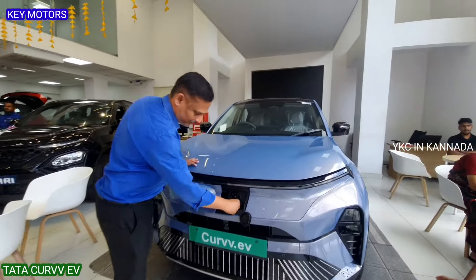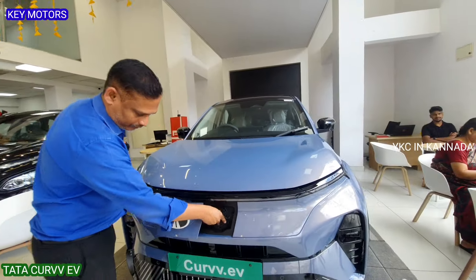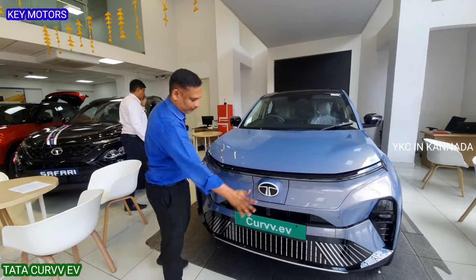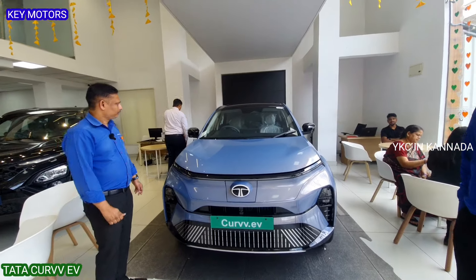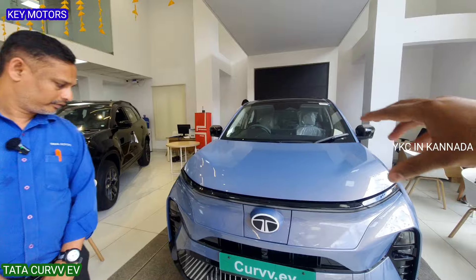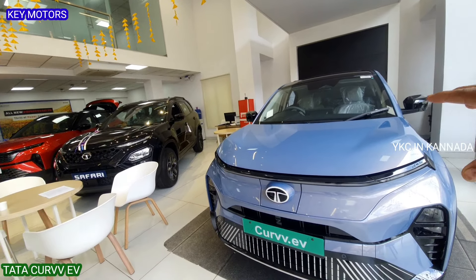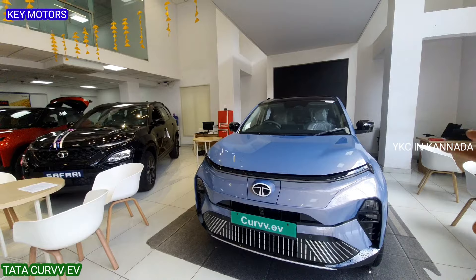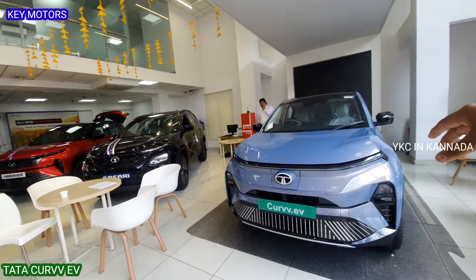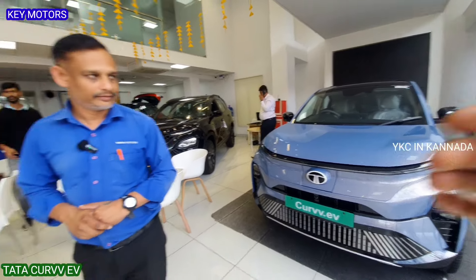The lighting is full LED — front LED lighting is fully connected. This is Kattaswaroom dealership, located on Mysore Road, Bengaluru. The exact address and contact number are in the description. You can call and also book a test ride for the Tata Curvv EV. Okay sir, thank you.